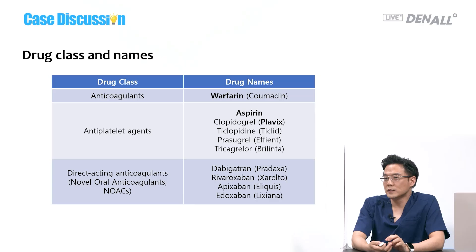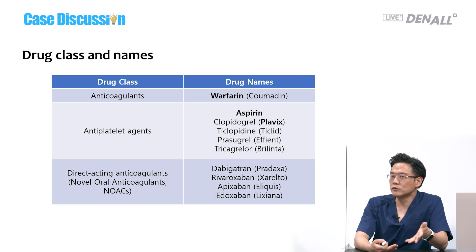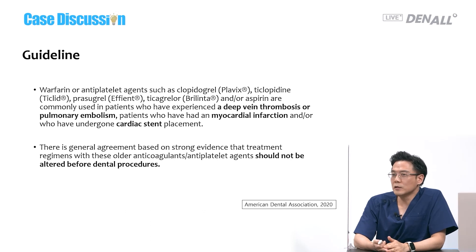Anticoagulants include aspirin, Plavix, and NOACs — the novel medications. We don't need to know all of them; we can refer to consultation results. We just need to know warfarin, aspirin, or Plavix. According to ADA guidelines, warfarin, Plavix, or aspirin are taken by patients who have experienced deep vein thrombosis or embolism, so they need to be on medication. That is the guideline, but there is an increased bleeding risk which may put the patient in danger.